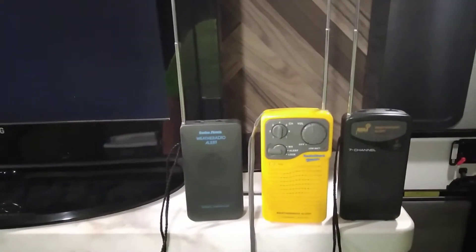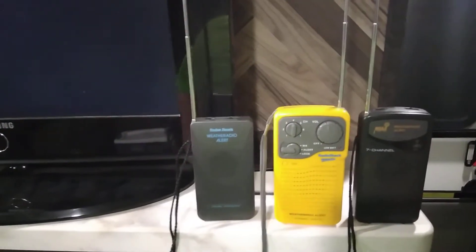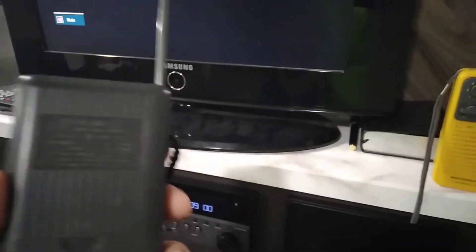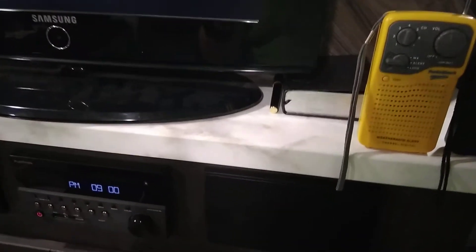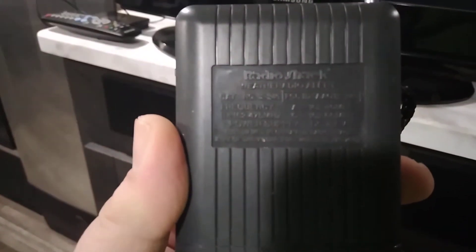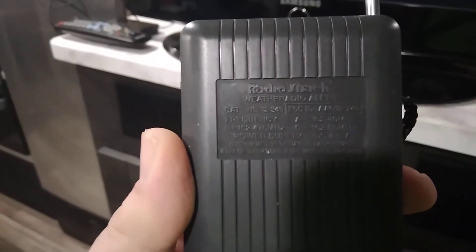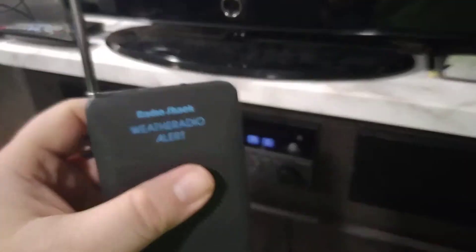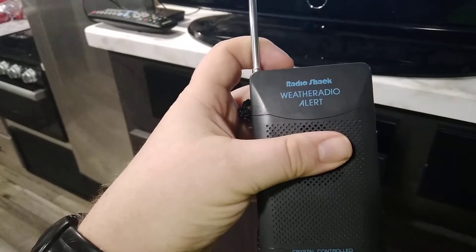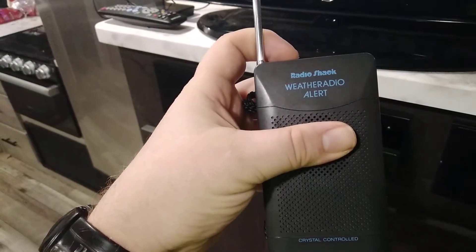These three vintage Radio Shack weather radios. The first one — the catalog number is 12-245 — was in the Radio Shack catalog in the early 90s, I believe. This is what it sounds like when the alert siren goes off.